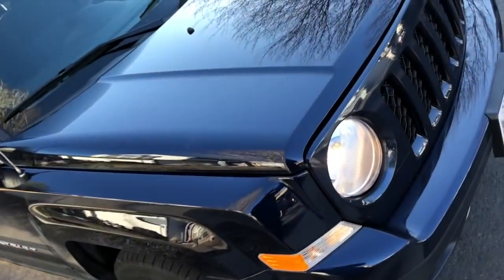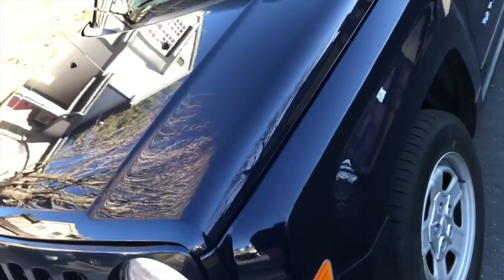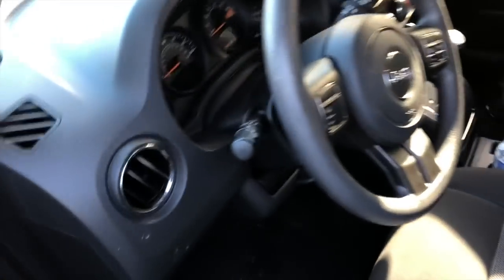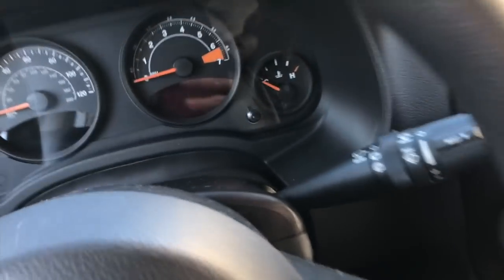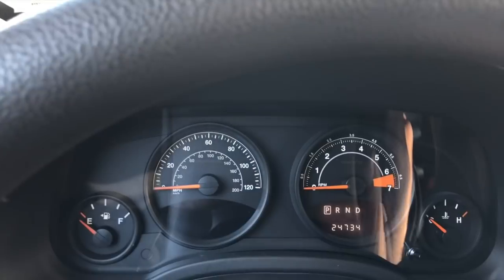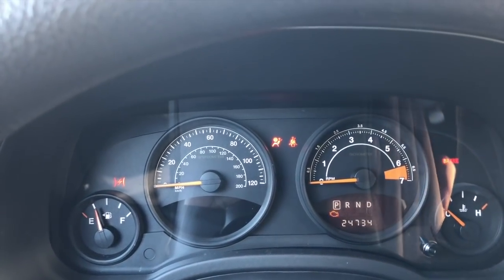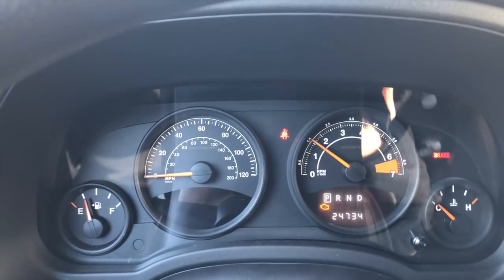Today I'm looking at the 2014 Jeep Patriot which belongs to my mother-in-law. It's having some issues and acting up. It's still under warranty so we're going to take it to the dealership. When I start it, it's running really bad — it loses power. We're going to try to drive it over to the dealership but the car shakes.